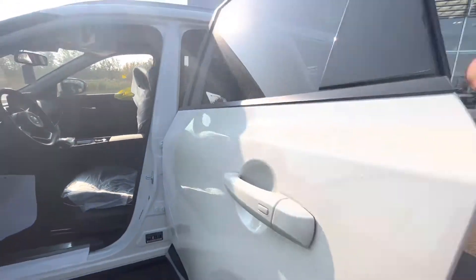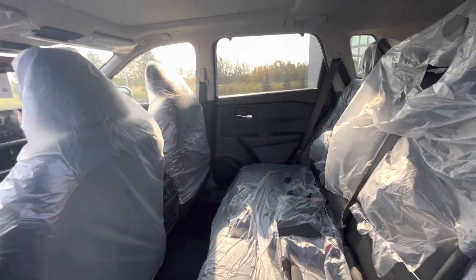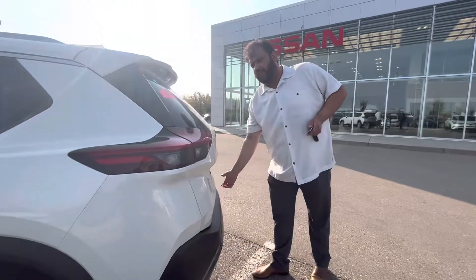Moving on to the back, you've got tons and tons of space for your passengers. The back seats are also heated. Matter of fact, they sit higher than the front ones — known as a stadium effect for your passengers.